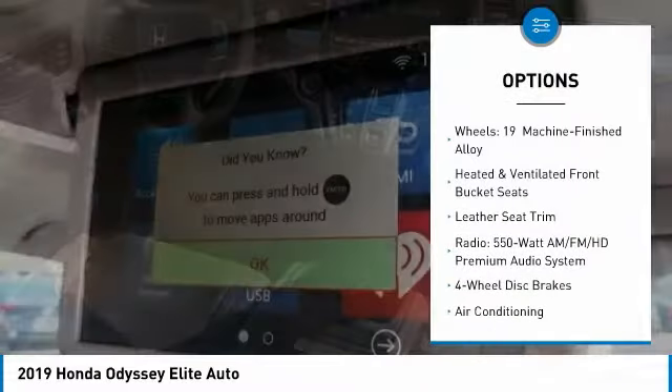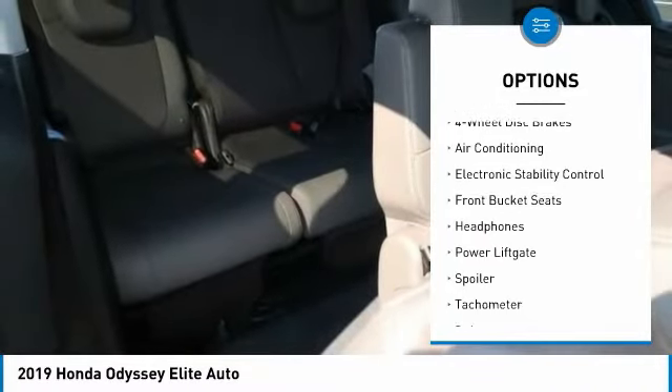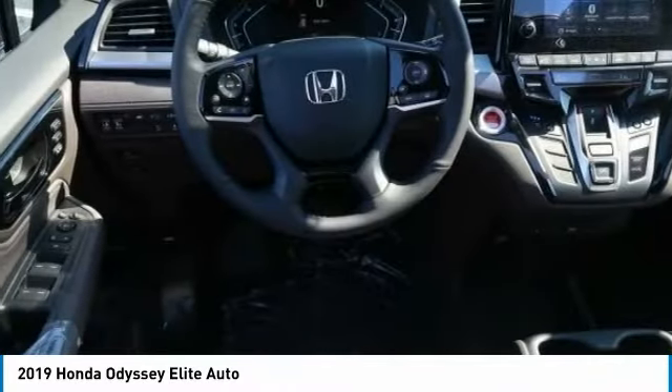Power lift gate, air conditioning, leather-wrapped steering wheel, dual airbags, four-wheel disc brakes, heated front seats, CD player, electronic stability control, fog lights.